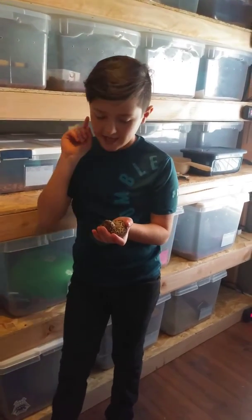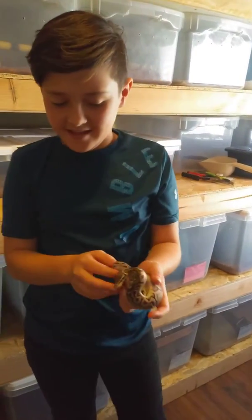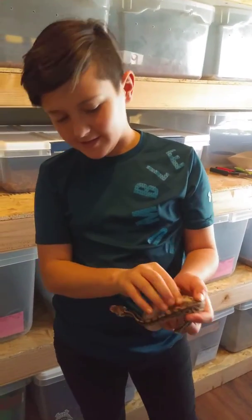This is the cutie. So this one is a pewter, his name is Stubbs, and this is Stubbs.